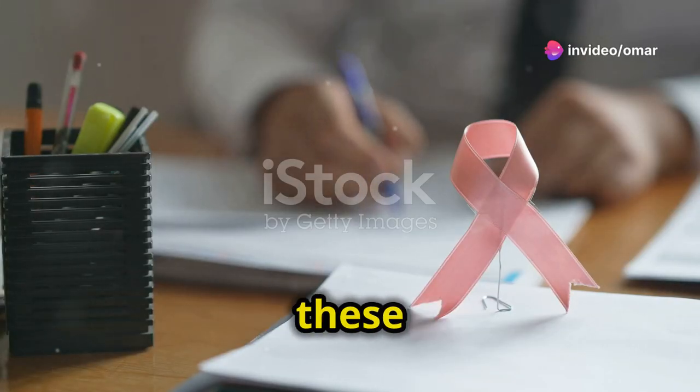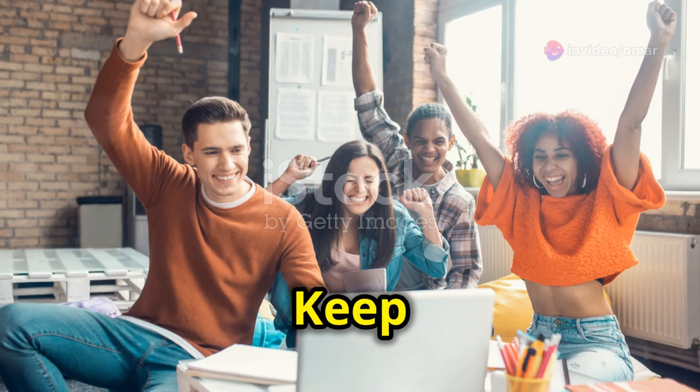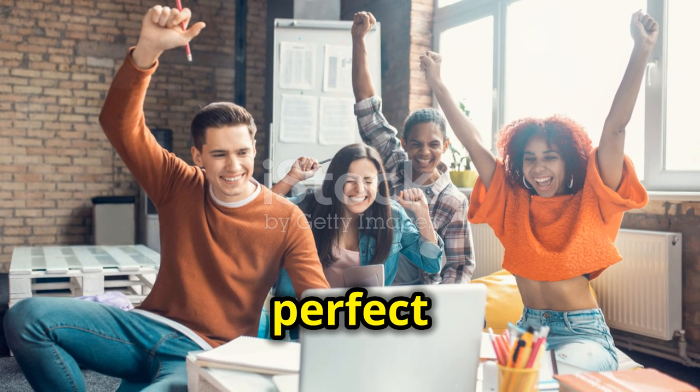Practice with sentences like these: He has finished his homework. We have seen that movie. Keep practicing and soon you'll be a pro at using the present perfect tense.